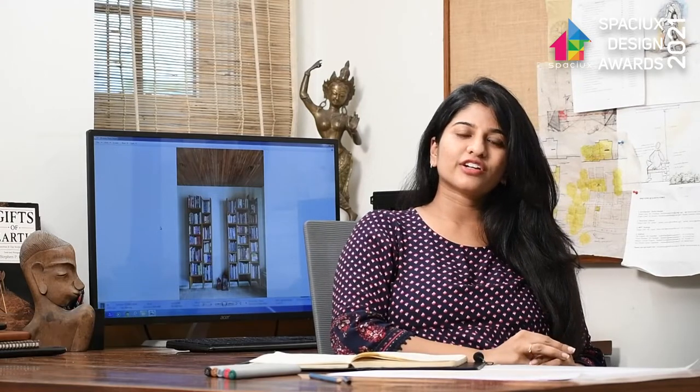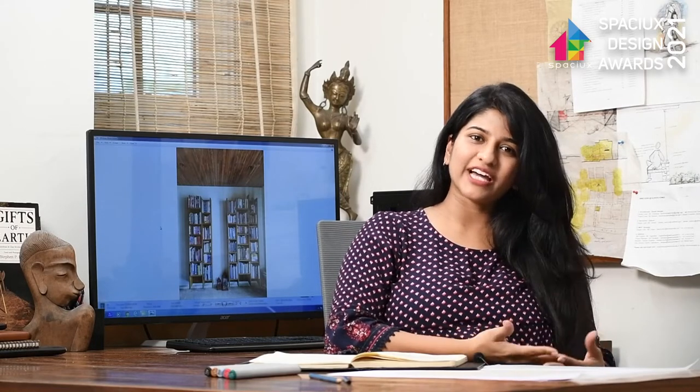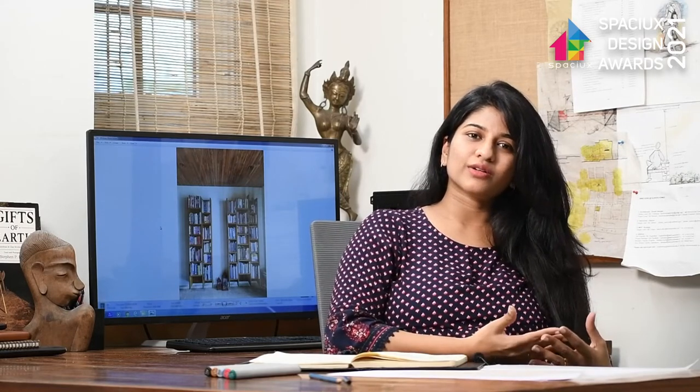Hi, this is architect Kinara Verma from Studio Enscape. The design ideology of our firm has always been to be humane and sensitive. We've always tried using the concept of being relevant to today's time, and also rooting our design into the present-day context.